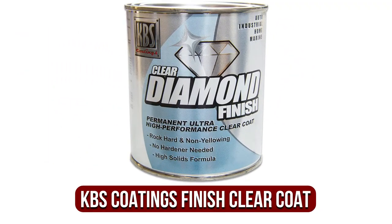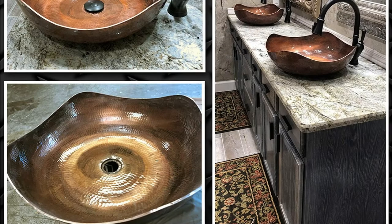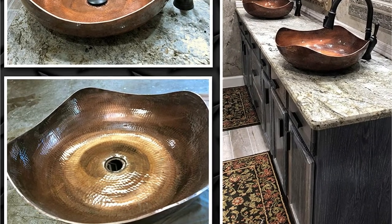The fifth product on our list is the KBS Coatings Diamond Finish Clear Coat. If you're looking for a brand new clear coat for your car which offers protection all around and outstanding durability, take a look at the KBS Coatings Diamond Finish Clear Coat.